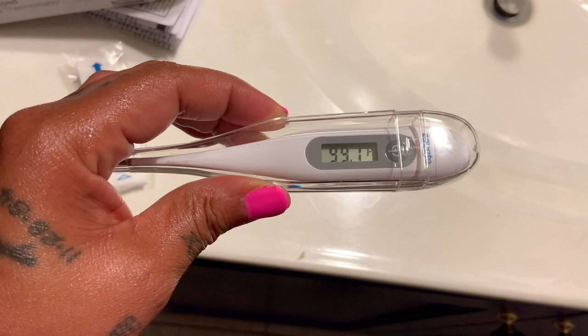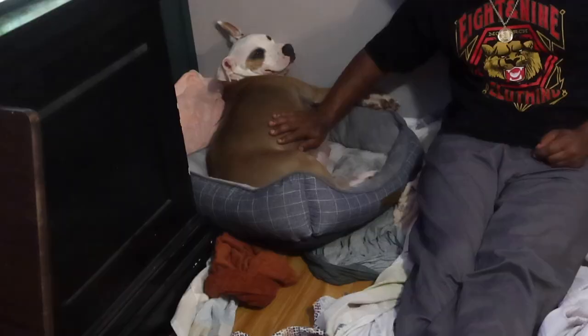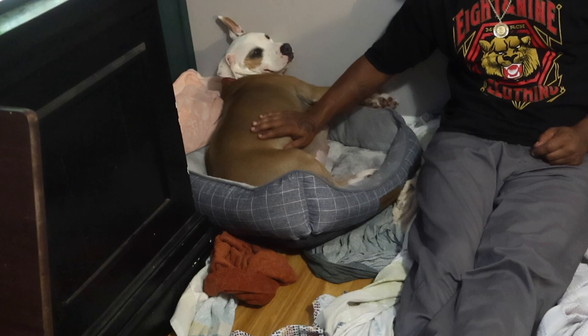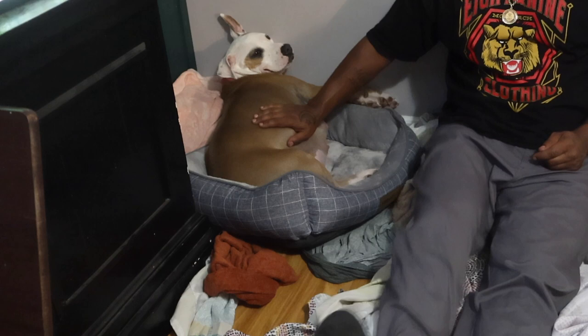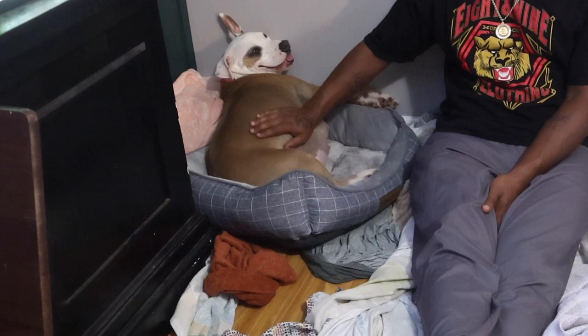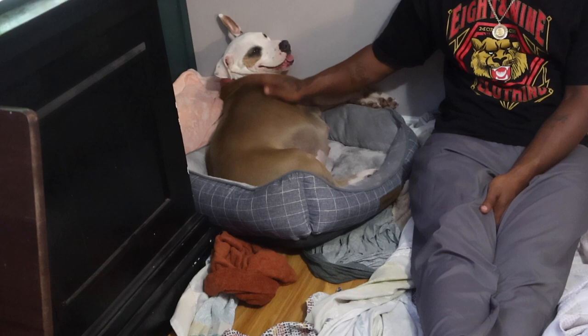Your number one sign is going to be once your dog's temperature drops below 100 degrees — as you can see here. If you guys want to see a video on how to check your dog's temperature, let us know in the comments below and we'll drop that video for you. Once you see that her temperature is below that, that is your sure sign that delivery is going to be within the following 24 hours. You want to take this time to make sure you are giving your baby all of the love and attention.